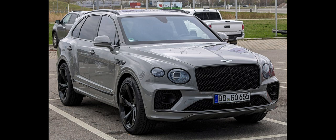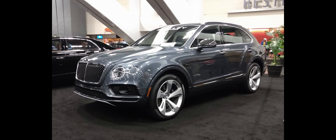Bentley claimed the 4.0 L twin-turbo V8 petrol will have performance from 0 to 60 mph in 4.4 seconds, 0 to 100 km/h in 4.5 seconds, and a top speed of 180 miles per hour, 290 km/h. Its combined cycle CO2 emissions are 272 g/km and its fuel consumption is 23.5 MPG imp, 12.0 L/100 km, 19.6 MPG US.